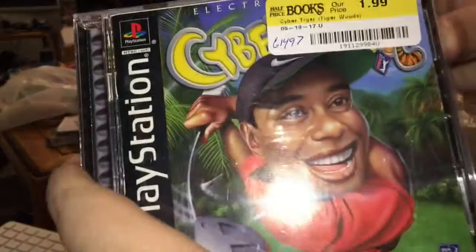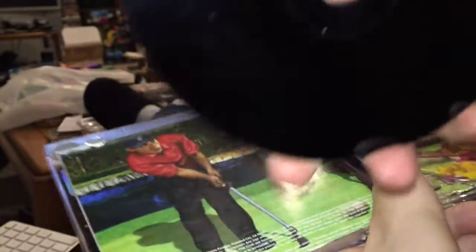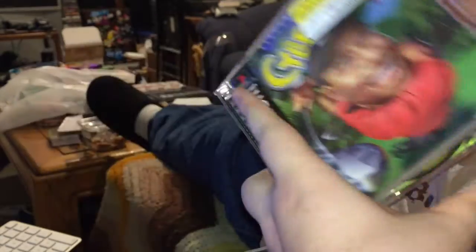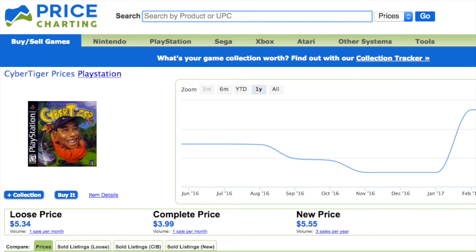Cyber Tiger for PS1 — complete, disc in good condition, case in good condition. Current average on Price Charting would be $3.99. I paid $1.59 for that.